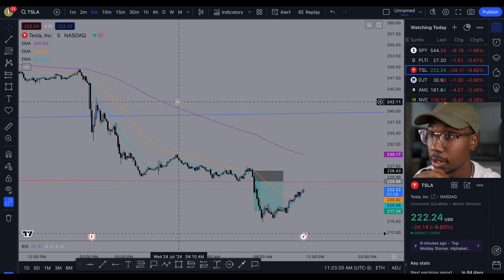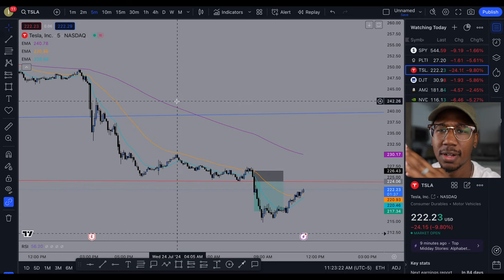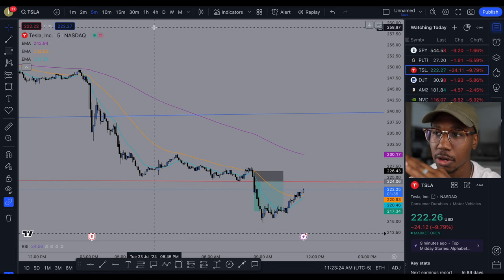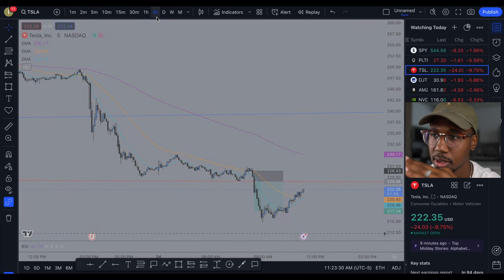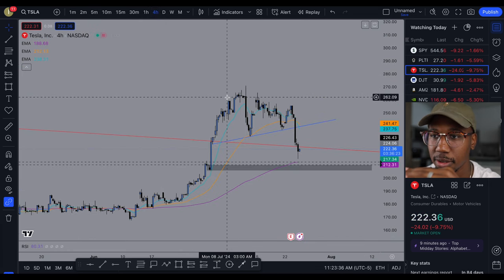So here we are in TradingView. For those of you that don't know what this platform is, I'm actually going to start off by moving to the four-hour chart, just so you can see everything that I saw on here at first. So to start the day, this is what my chart looked like.